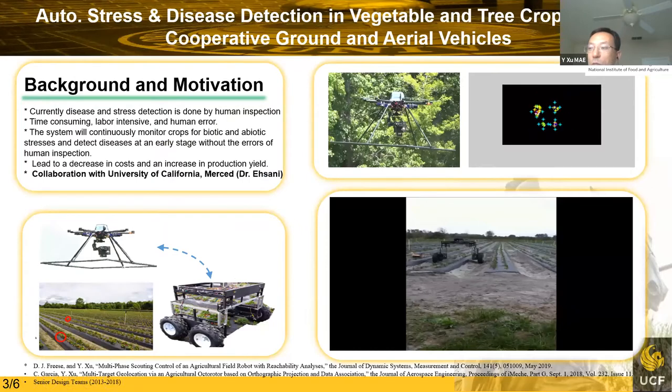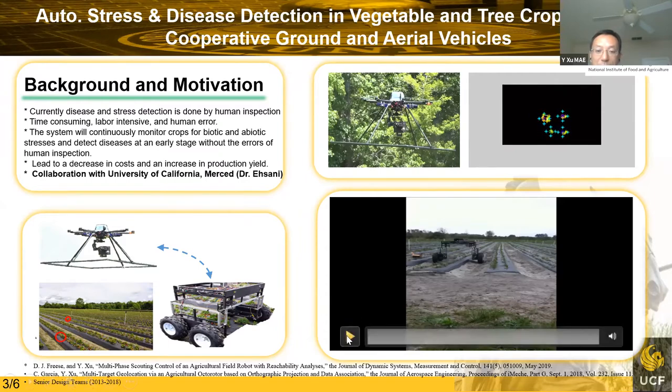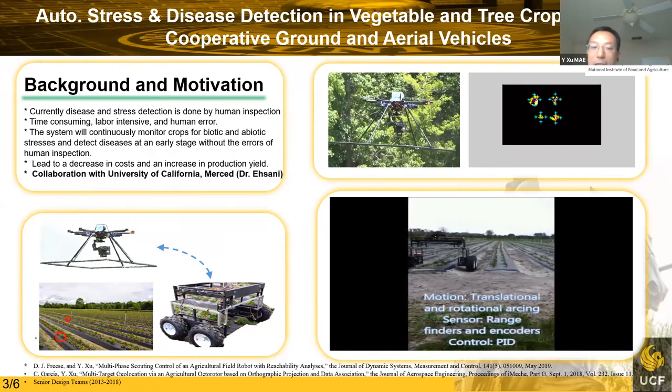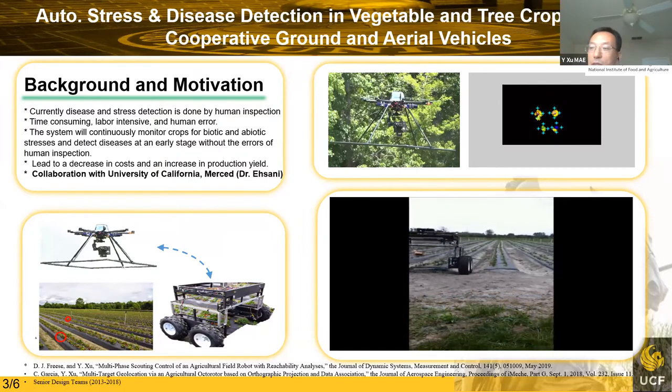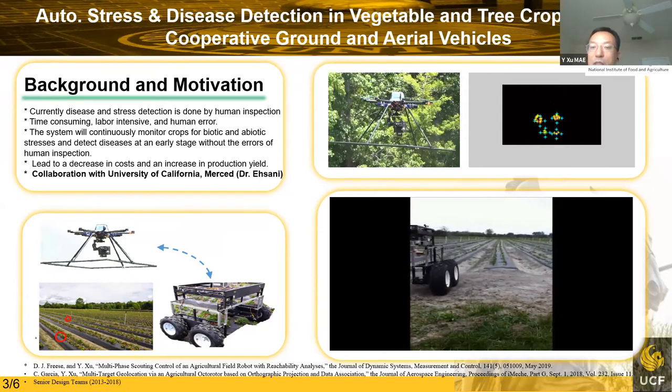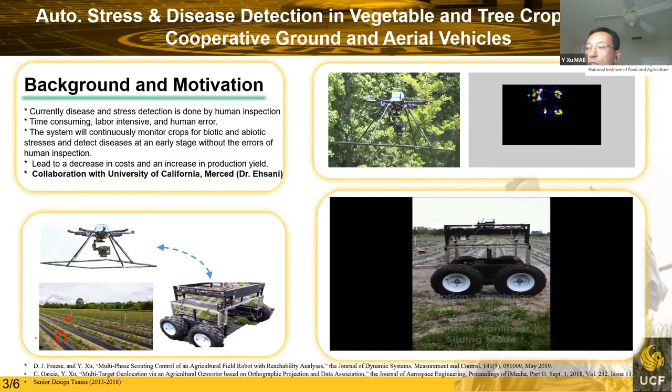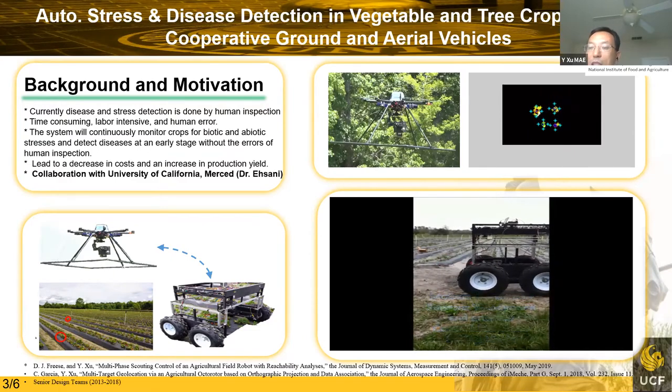The first robotic project in agriculture addresses disease and stress detection, which is currently done mainly by human inspection. This operation is conducted a few times throughout the season, which is time-consuming, labor-intensive, and prone to human errors. We proposed and developed a system using an OctoRotor and ground robots — the UAV for fast inspection and the ground robot for detailed inspection. The UAV flies over fields, onboard sensors collect data from suspected leaf areas, and algorithms track and associate those areas with their geolocations for follow-up inspection.